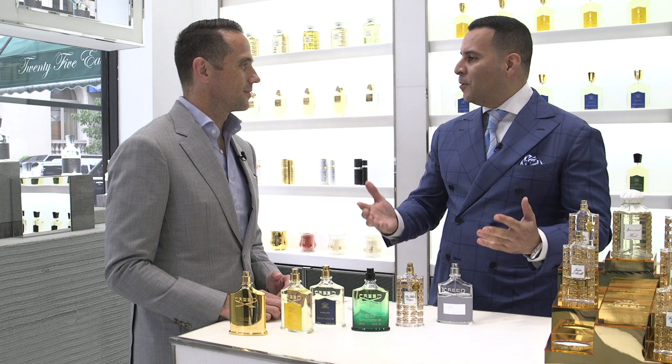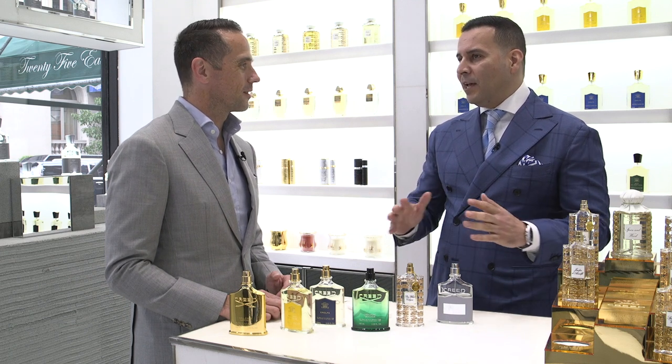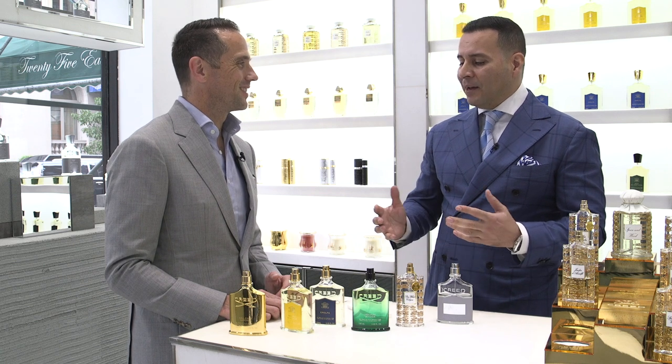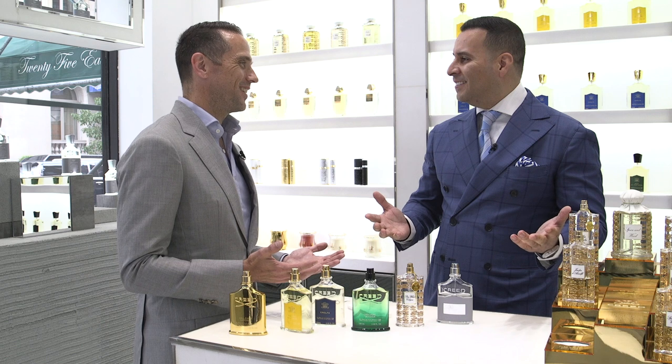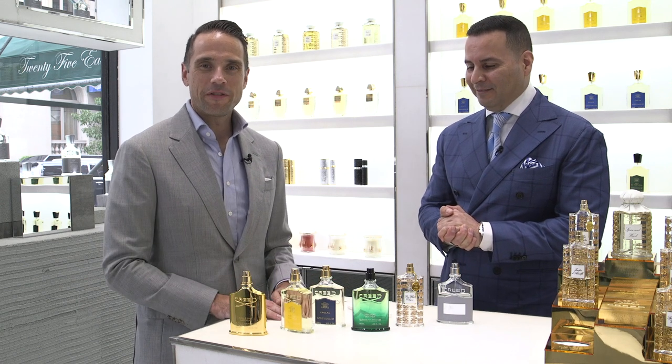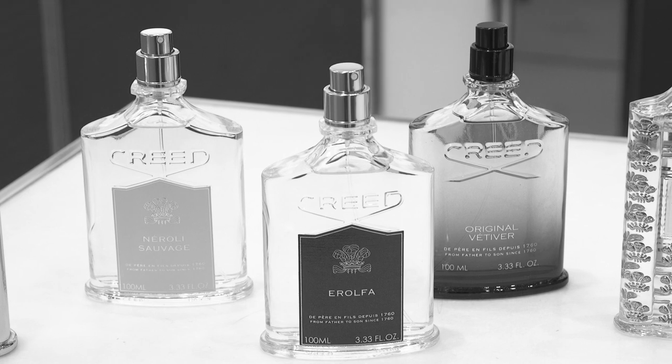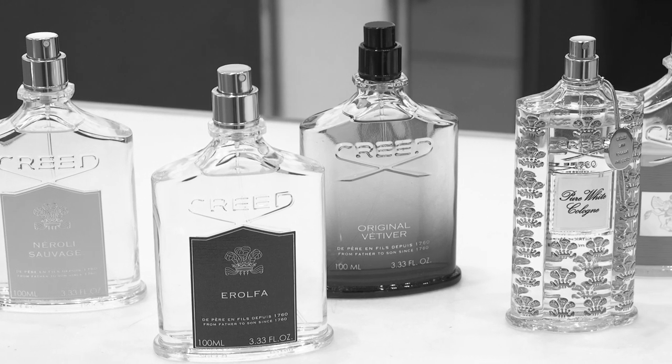For situational recommendations: wear the new Aventus Cologne at night for a perfect summer evening. For a black tie affair, wear Pure White Cologne. For work every single day, wear Original Vetiver. For a golf outing, Neroli Sauvage. And for a blind date? Millesime Imperial. Thanks to Rodney for walking us through six amazing summer fragrances by Creed. Leave your favorites in the comments below, give it a thumbs up if you liked this video, and until next time — stay tailored.